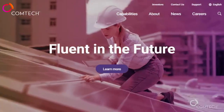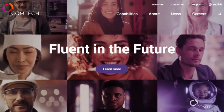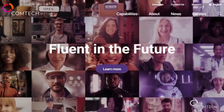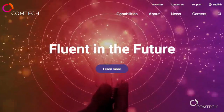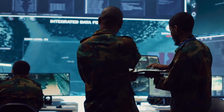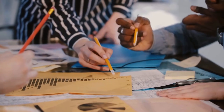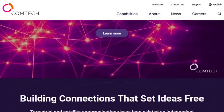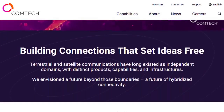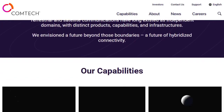Next is Comtech, ticker CMTL — a name that has seen better days but may be in the midst of a quiet turnaround. Comtech specializes in secure satellite communications and tactical networks, the kind of backbone infrastructure modern militaries rely on. Earlier this year, the company received U.S. Army approval tied to a $544 million global field support contract, one of several large programs making up its $700 million backlog.